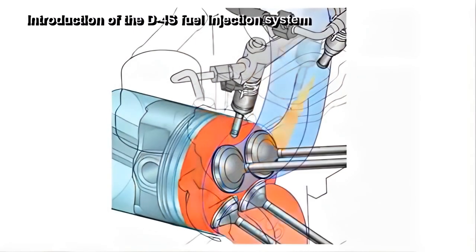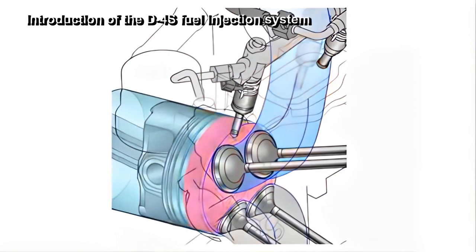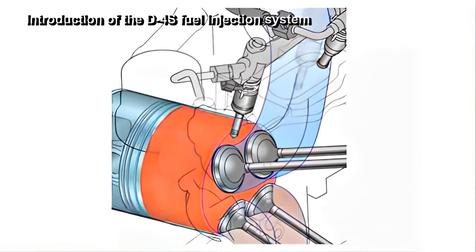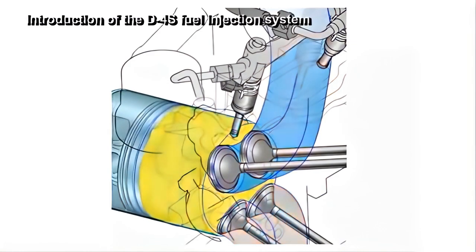This has also made it possible to achieve a well-balanced combination of the stratified combustion process, without introducing any air flow control devices such as the tumble generating valve and the swirl control valve.